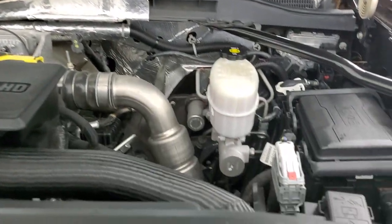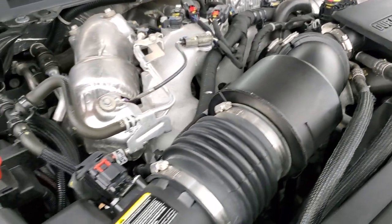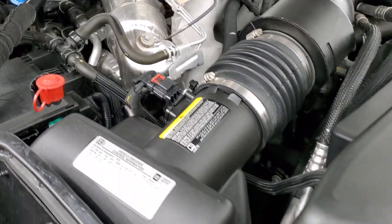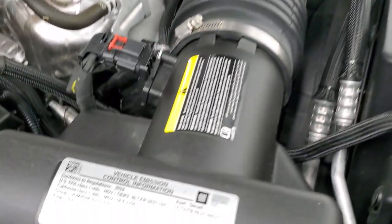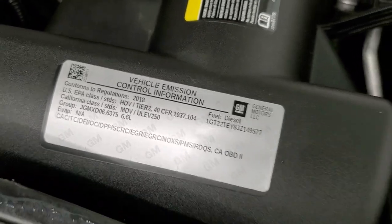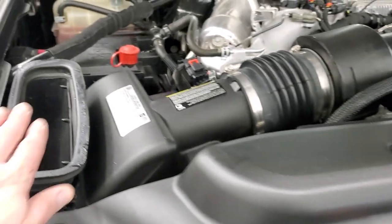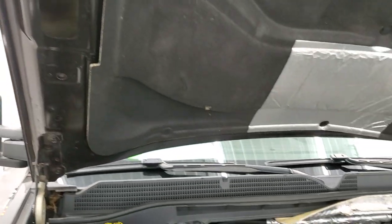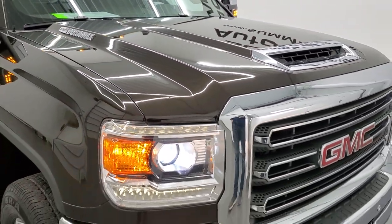Under the hood we have the 6.6 liter Duramax diesel with the L5P engine — 445 horsepower, very clean, runs very smooth. Once again this truck has been fully safetied and inspected by our service shop, has a fresh oil and filter change, and all the fluids have been checked and topped off. There's the emissions sticker and the cowl induction hood. This truck is 100% ready to go.